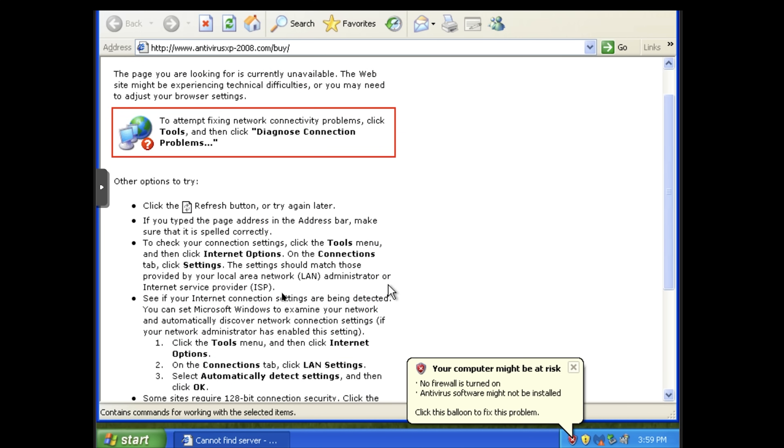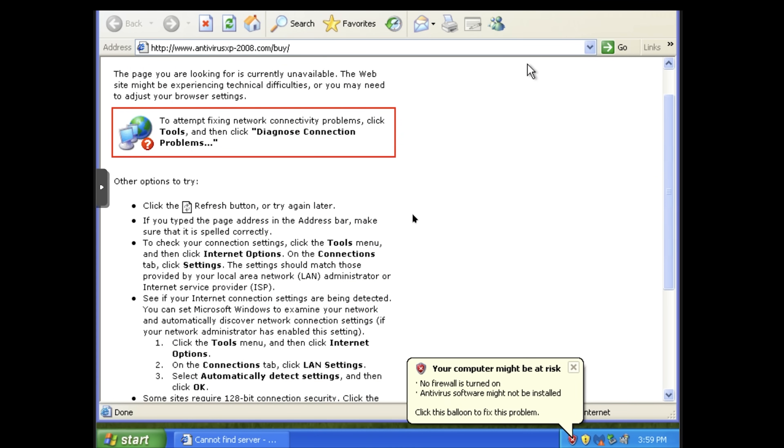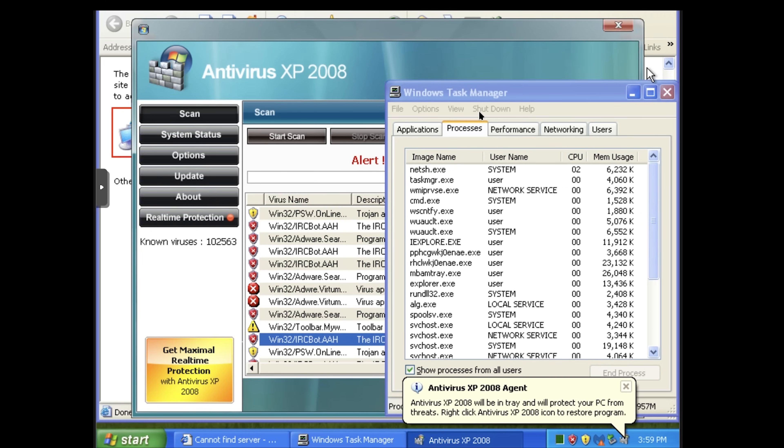I've tried XP Antivirus before — I know it doesn't kill itself. Is it totally gone? It's still in the tray. What I'm guessing is that one of the malware on the system simply kills anything that has 'anti-malware' in the name. It's funny how it's called XP Antivirus but it's clearly got a logo for Vista.